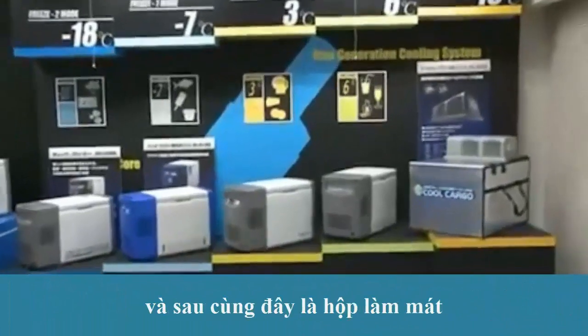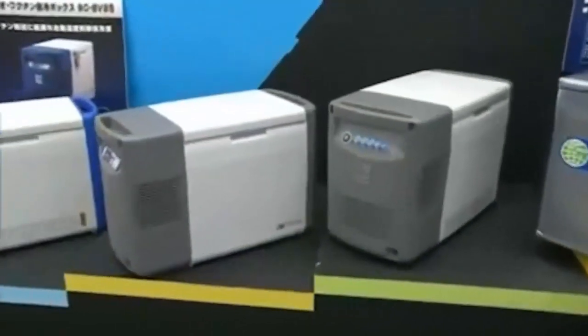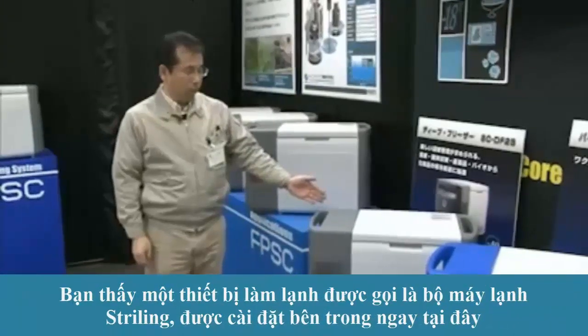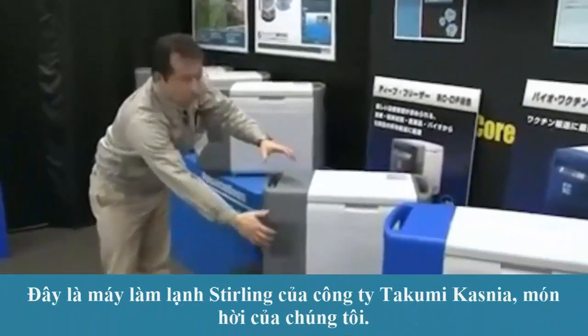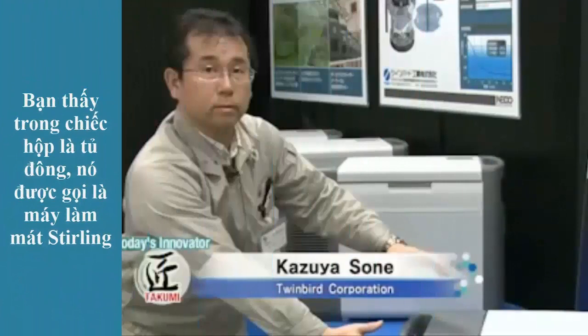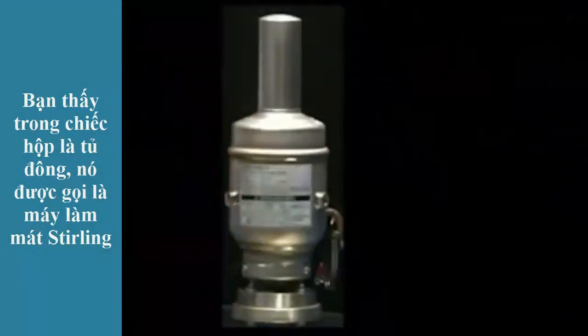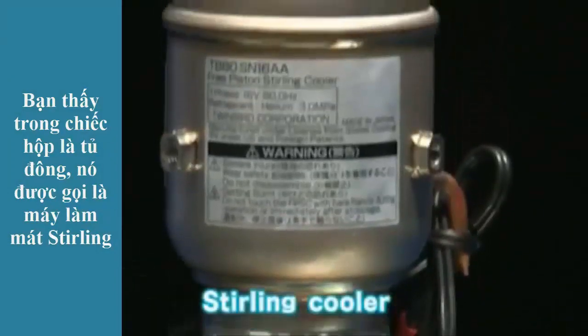And then this. It looks like an ordinary cooler box. You see, there's a freezing device called a Sterling cooler that's installed inside right here. This is our Takumi, Tazuya Sone. What you see inside this box is the freezer just mentioned — it is called a Sterling cooler.